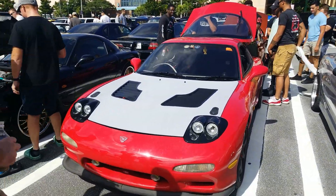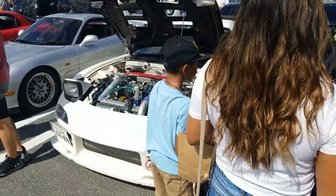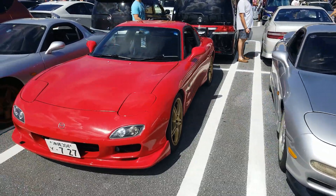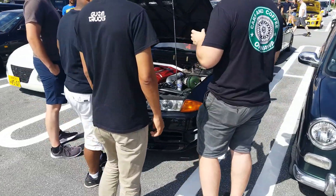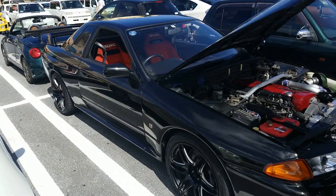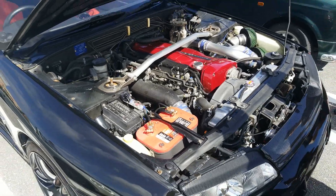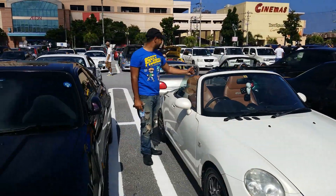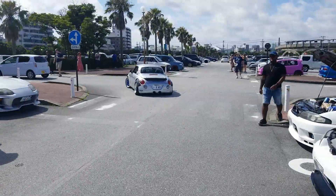We decided to park right in the middle of all the FDs. I know everybody loves RX-7s. And that's like an R32 up here — red Recaros, valve covers look really nice. Got a Cappuccino — look at that Copen over there, it's slammed.